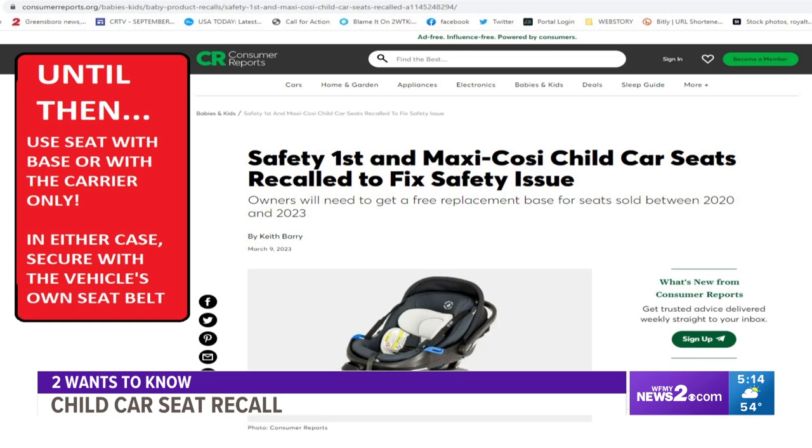You can use the seat with the base or with the carrier only. In either case, you're going to secure it with the vehicle's own seatbelt. You can look in your vehicle's owner manual for directions.